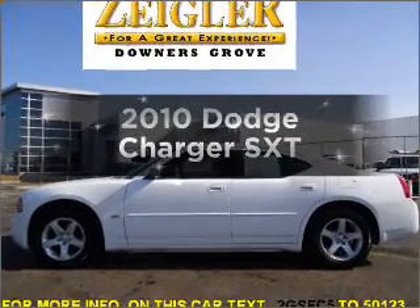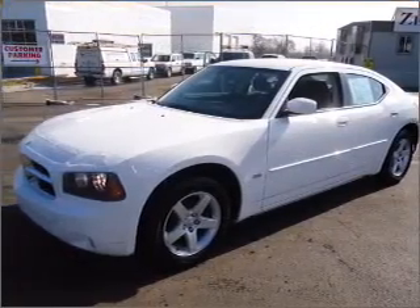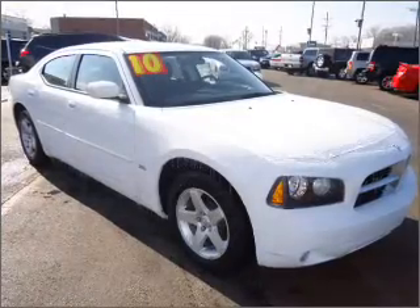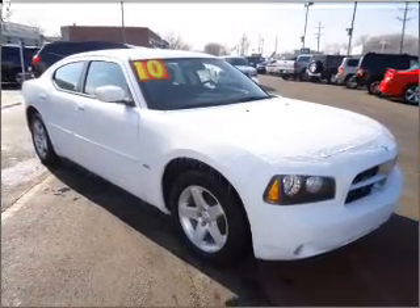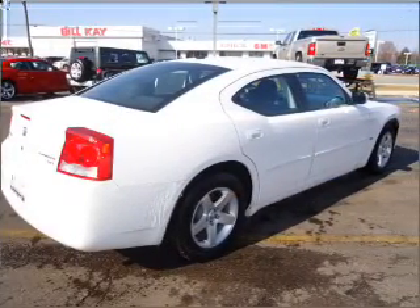Introducing the 2010 Dodge Charger. If you're looking for an automobile with great attributes, look no further. With a solid six-cylinder engine that responds smoothly to its automatic transmission, premium wheels lend a distinctive appearance. Brake safely with the anti-lock braking system.